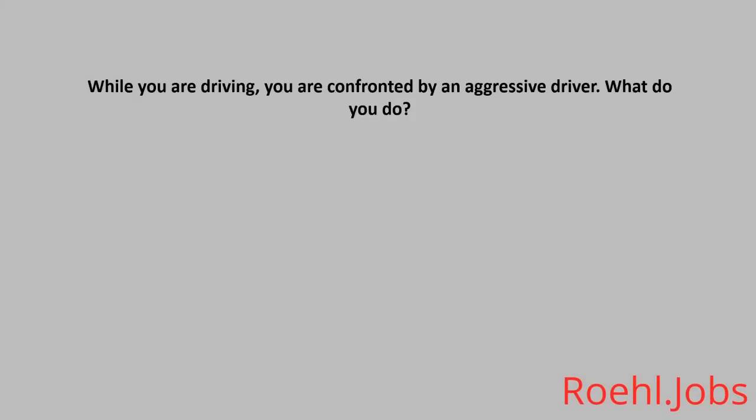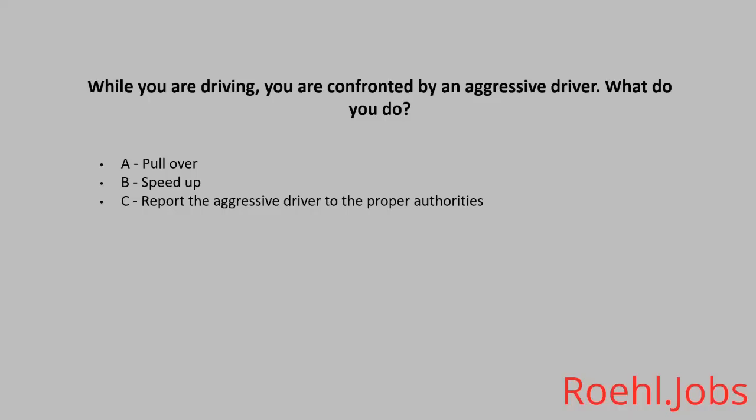While you are driving, you are confronted by an aggressive driver. What do you do? A: Pull over. B: Speed up. C: Report the aggressive driver to the proper authorities. The answer: C, report the aggressive driver to the proper authorities.